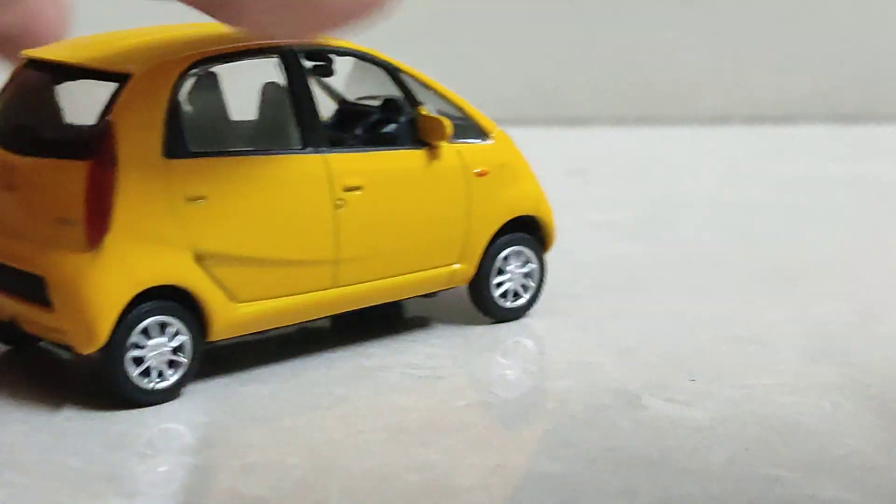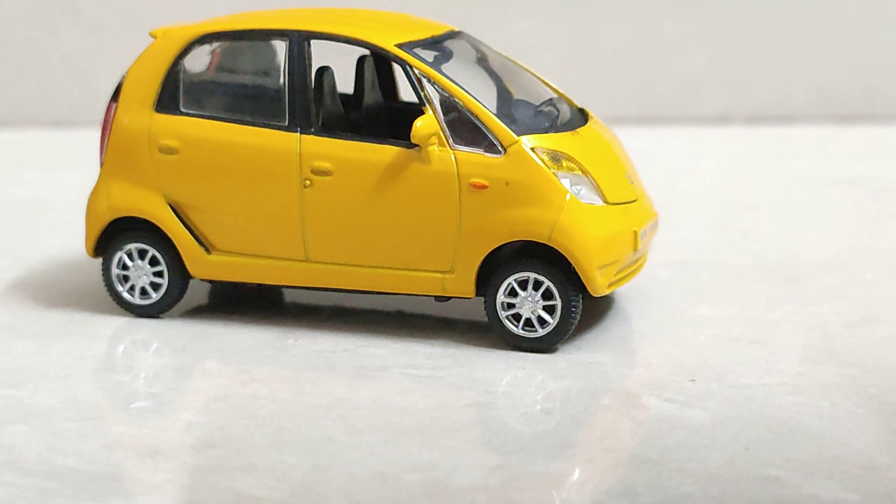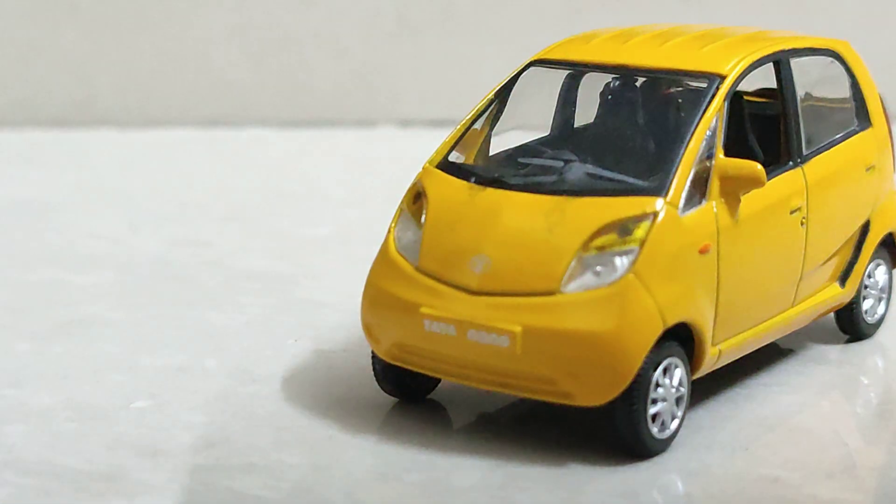This scale model was launched around 10 years ago according to me, because I had one which is 10 years old now. It is in sunshine yellow color and you can buy it for rupees 300 on Amazon.